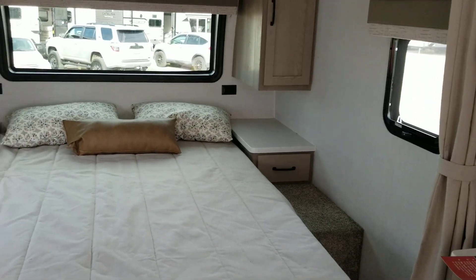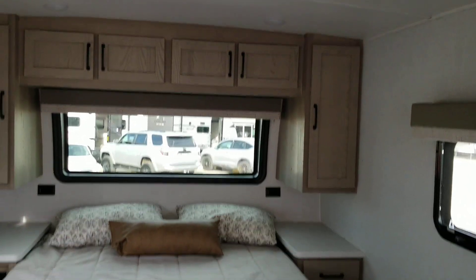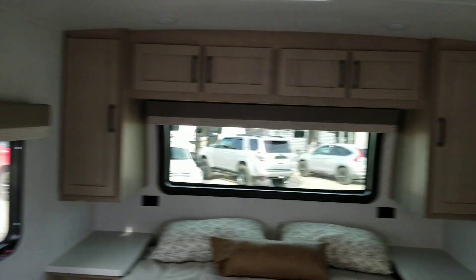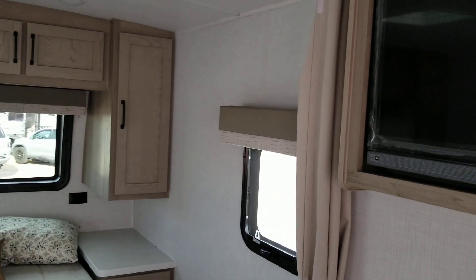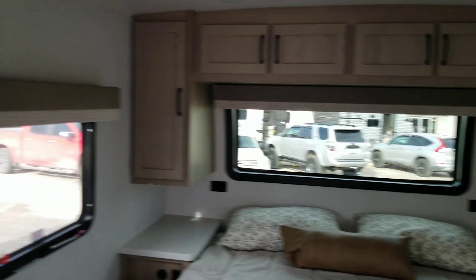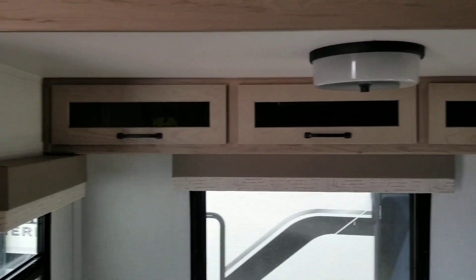We have a lot of room for the bed. It has cabinets, storage underneath, and a sliding door that closes off the bedroom so you can have privacy.